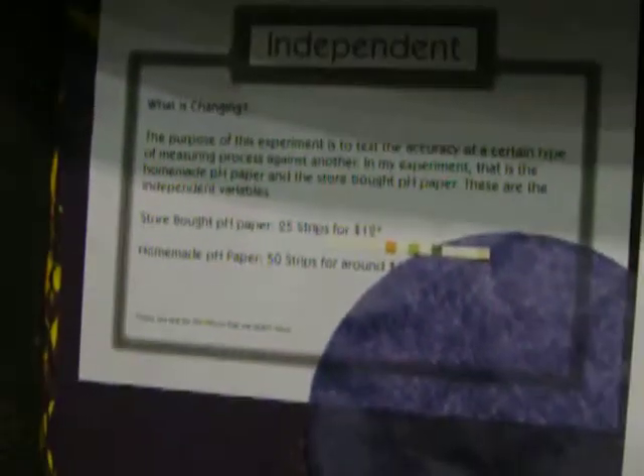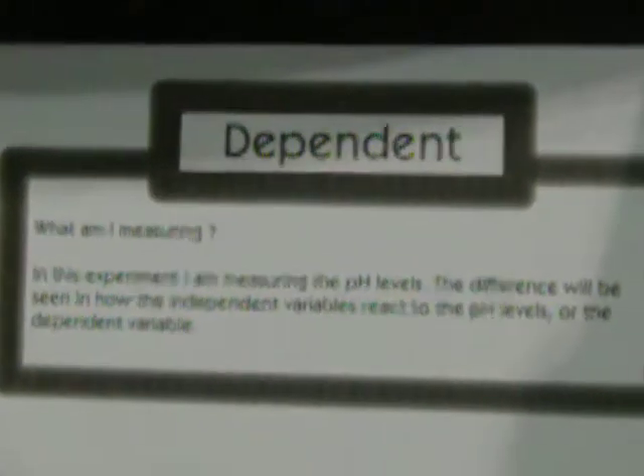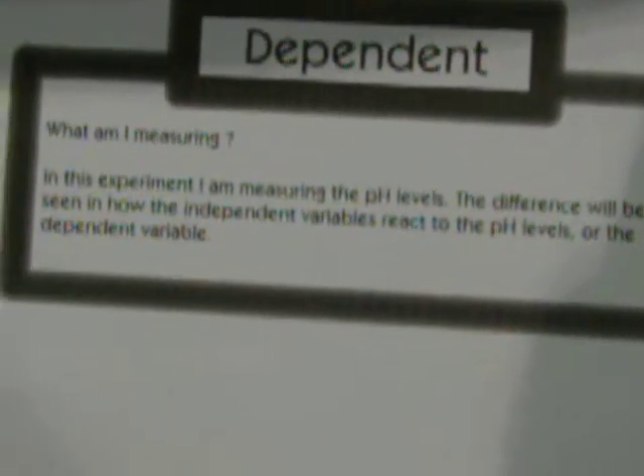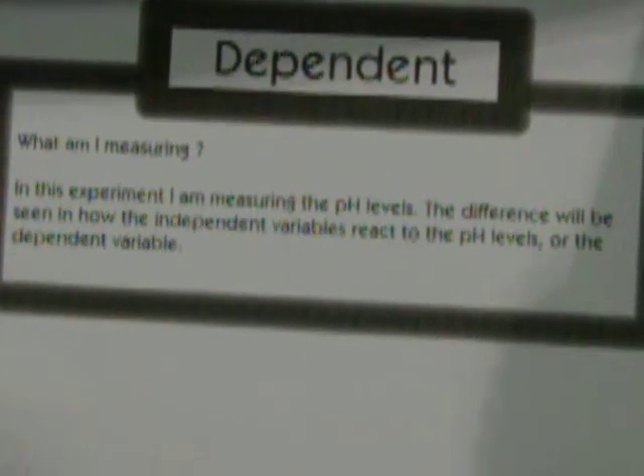Materials. Independent variables. How about the dependent? The dependent variable — in the experiment I am using, measuring the pH levels. A difference will be seen in how independent variables react to pH levels, or dependent variables.